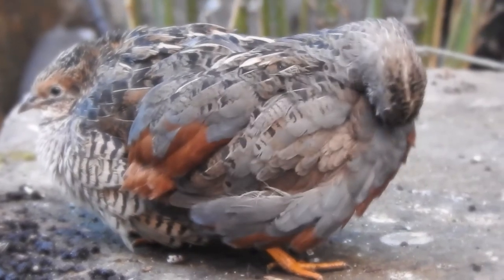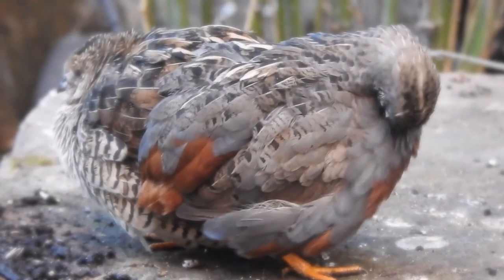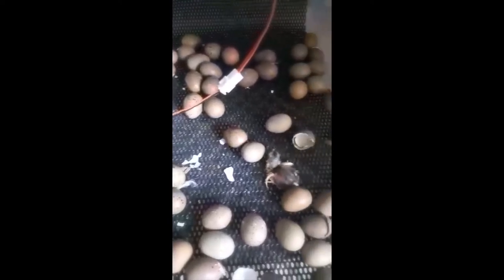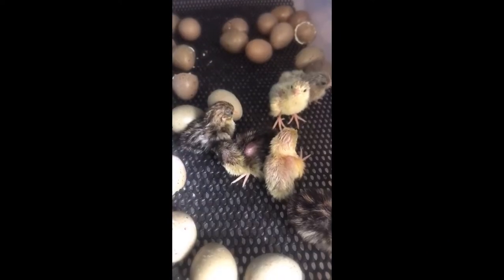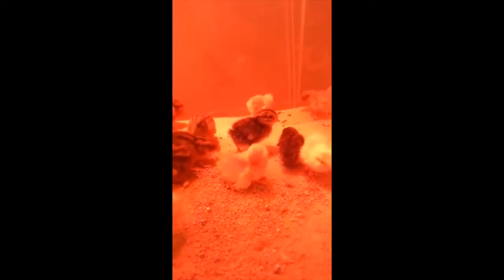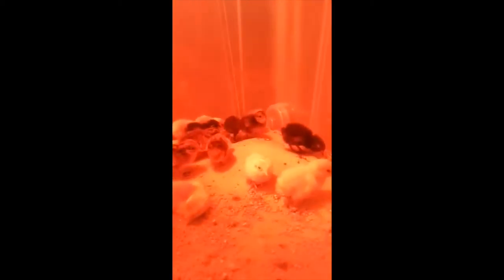We liked them so much we thought we'd try and hatch some of their eggs and also buy some more hatching eggs. We went and bought 60 hatching eggs from the internet. This resulted in about 33 hatchlings so far. The chicks are tiny but really, really cute. They look after themselves almost straight away, as long as you show them the food and the water and put them under a heat lamp.